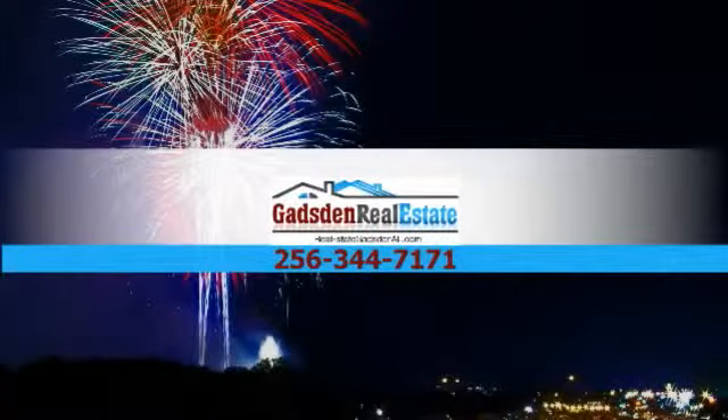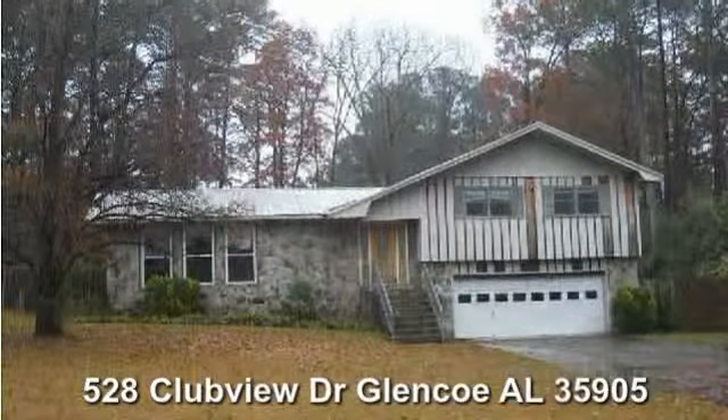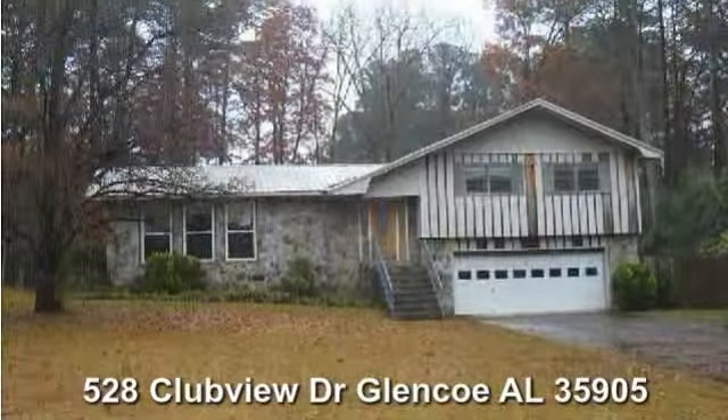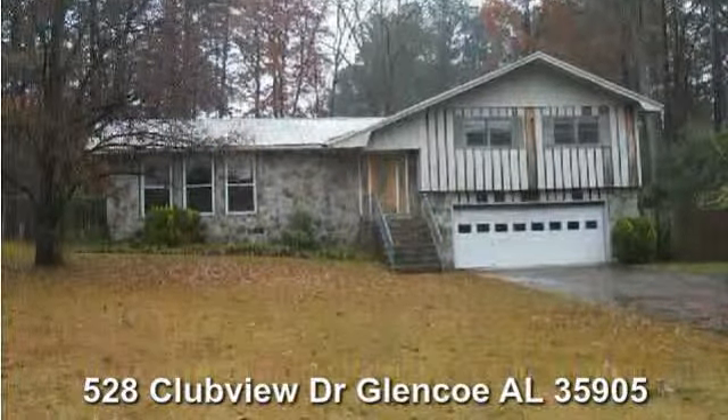For all of your real estate needs, contact Gadsden Real Estate. Three bedroom, two bath split level home located at 528 Clubview Drive, Glencoe, Alabama 35905.